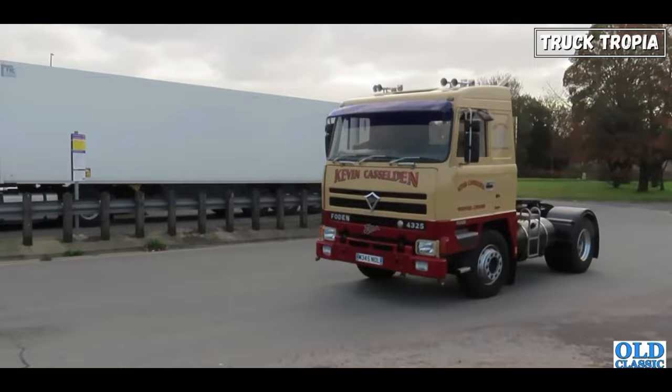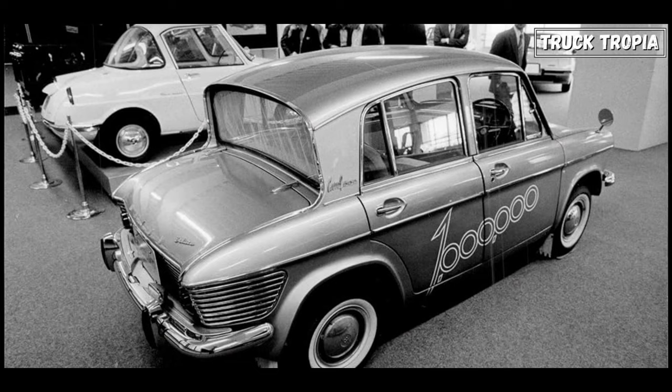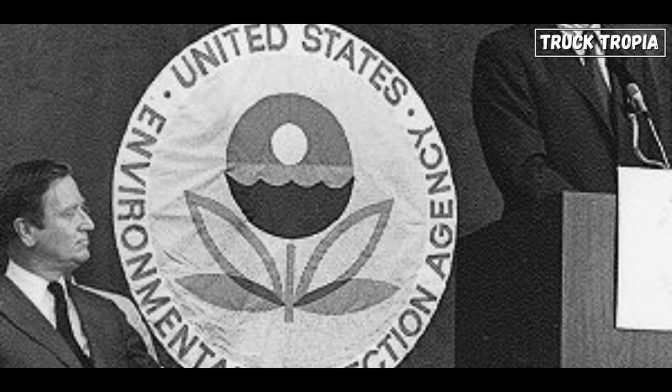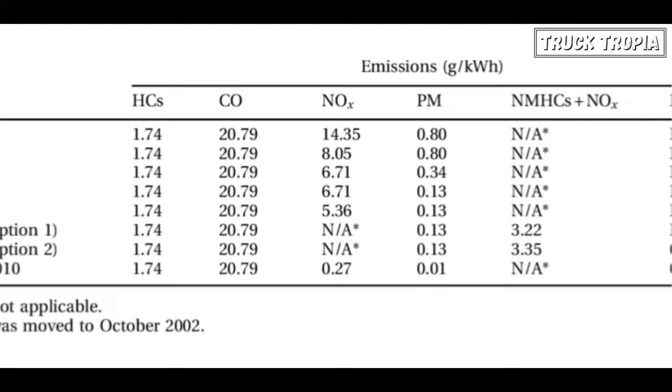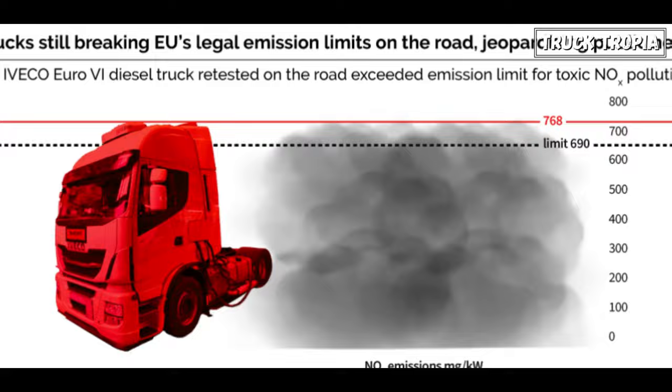Let's take a look at how emission rules changed the trucks forever. In the 1960s, there were limited regulations concerning emissions from heavy-duty trucks — the focus was primarily on passenger vehicles. However, in the 1970s the Environmental Protection Agency was established, and in the 1980s they began implementing emission standards for heavy-duty diesel engines. This decade saw the introduction of diesel particulate filters (DPF) and regulations addressing nitrogen oxides (NOX) emissions.